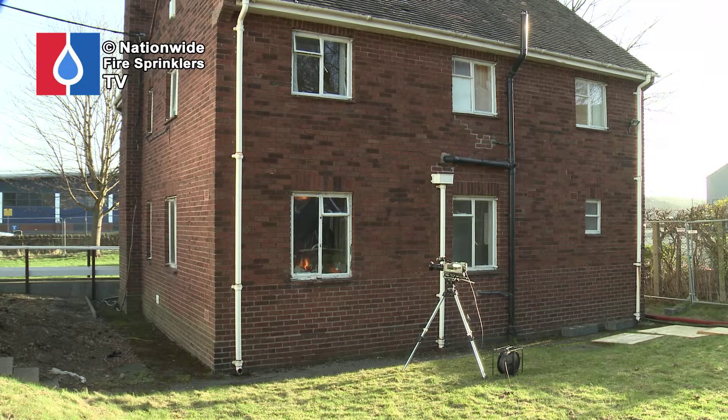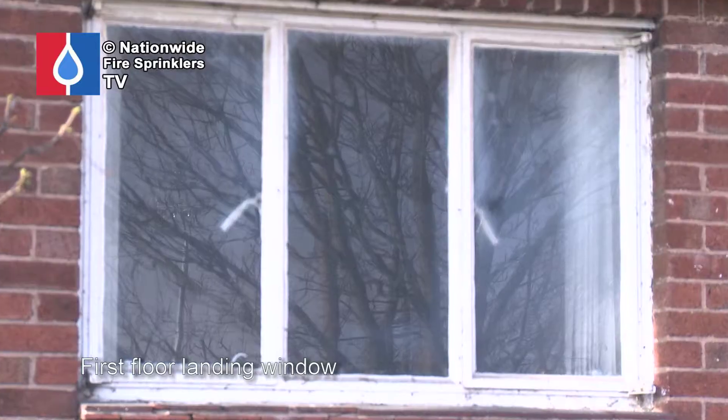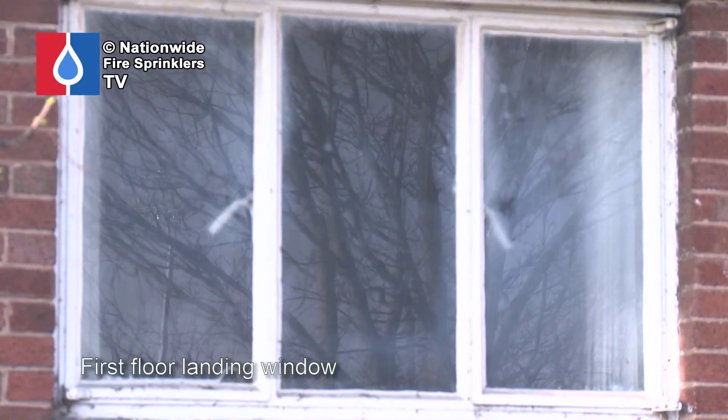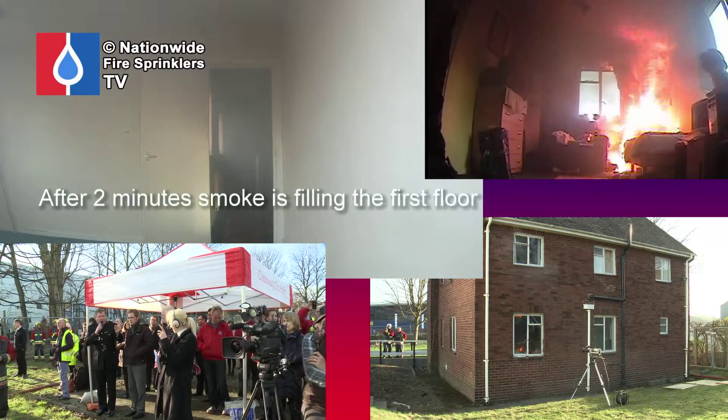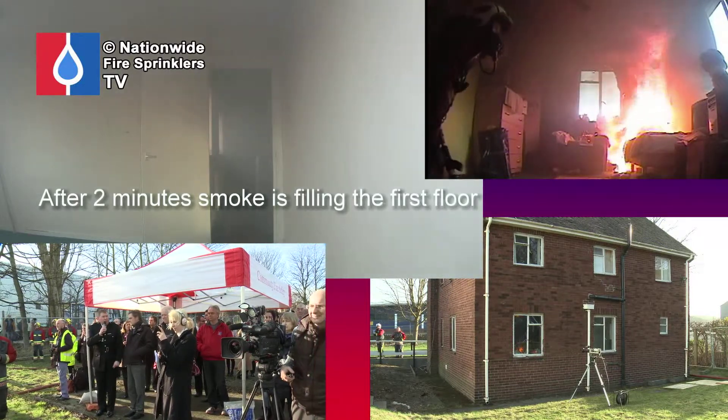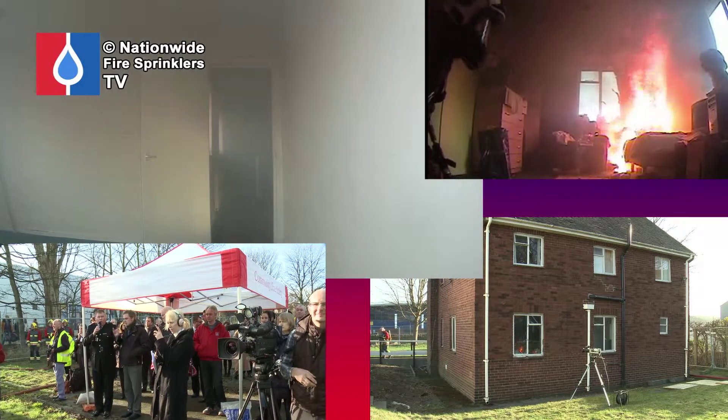Temperatures inside that compartment at this time are looking at around 100 degrees. As the fire starts to increase, it's producing more products of combustion, more gas, more smoke, and we can already see some flame and oil jets dropping out from the ceiling.